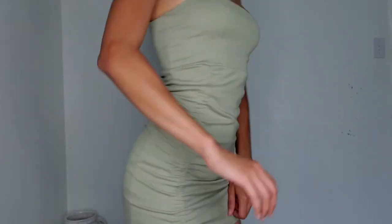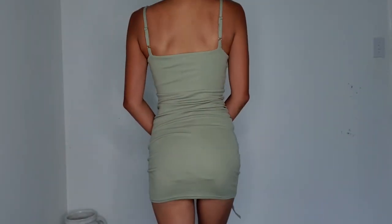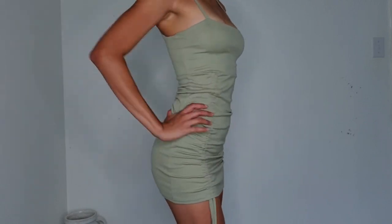Next item is the Spaghetti Strap Drawstring Mini Bodycon Dress. I was skeptical at first seeing it only comes in one size, but when I got it, it was really, really comfortable. The material is 100% modal and the fabric is stretchy. It's so flattering and it hugs my body nicely. The only issue is it shows the underwear lines — not the color, but the lines.